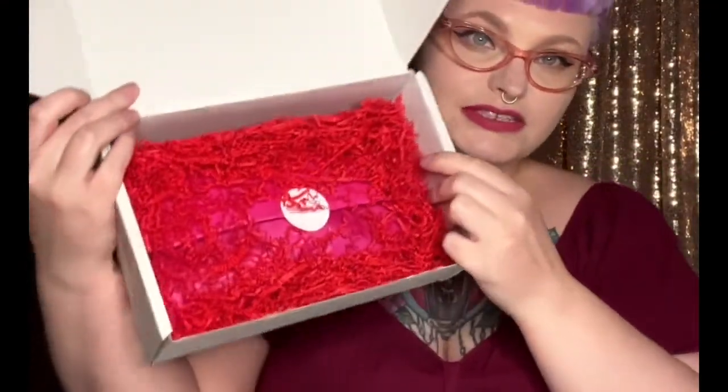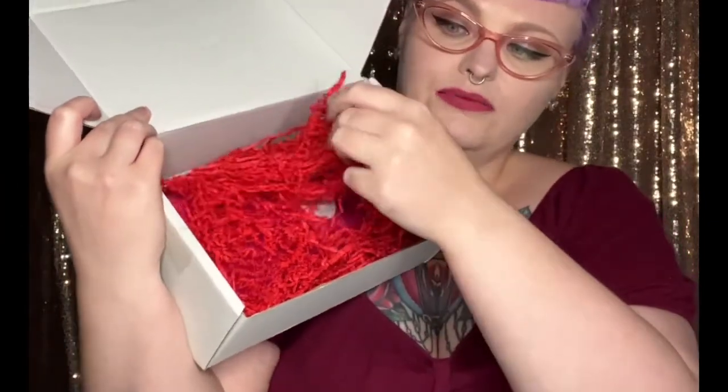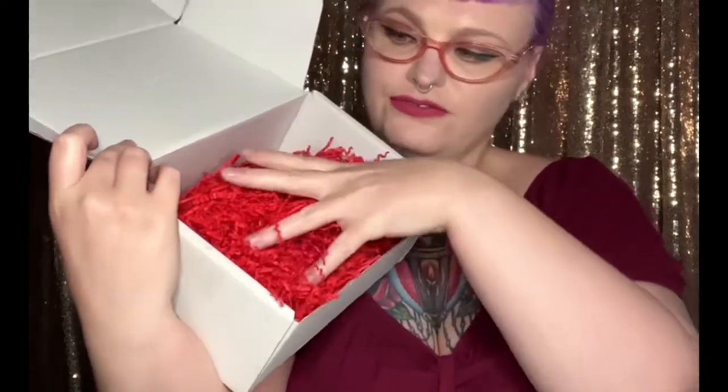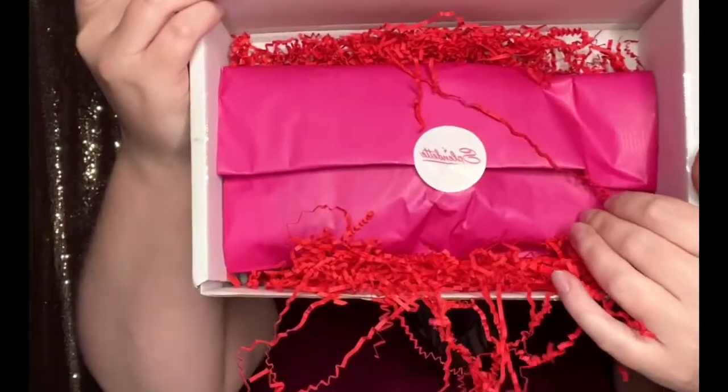First it comes in with this kind of red curly cube paper stuff, and then it has pink paper — it's actually like a pink bag. So we're going to open it and get our hand in the first set, and I'm not going to look.